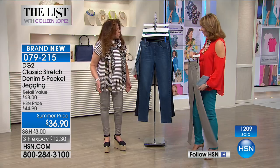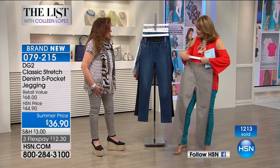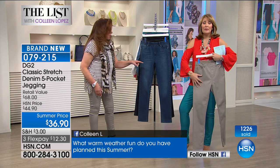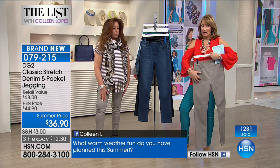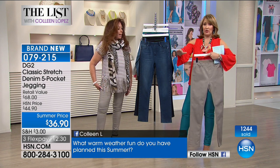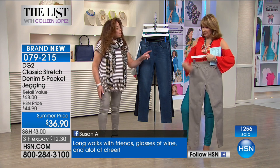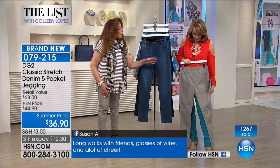This color — have you ever done this exact taupe? No, never. These are very limited. If you want a teal or a taupe, I hope you're on the phone or on HSN.com ordering, because these two will be the first to sell out.